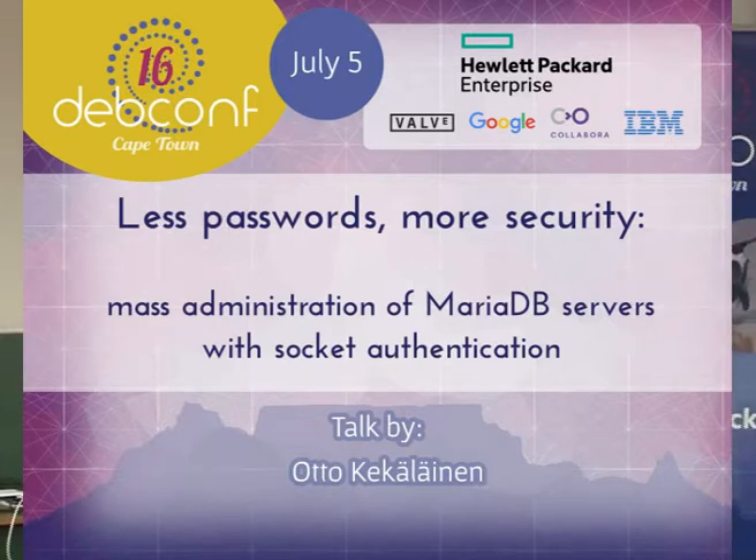Hello everybody, I'm Otto from the MariaDB Foundation and I'm here to tell you about some basic security issues related to MariaDB. I find that most of the time when there are security breaches on a massive scale, they are related to people doing the basics wrong. So I'm going through the basics of what you should do if you maintain a MariaDB database. There are a few cool things that are new which you should know about, and mainly socket authentication.